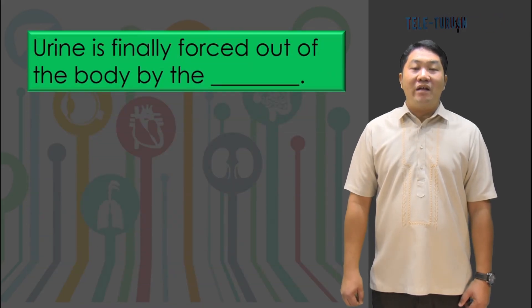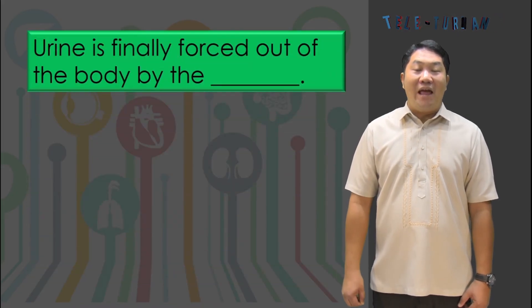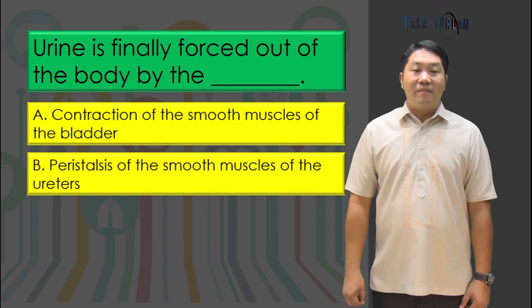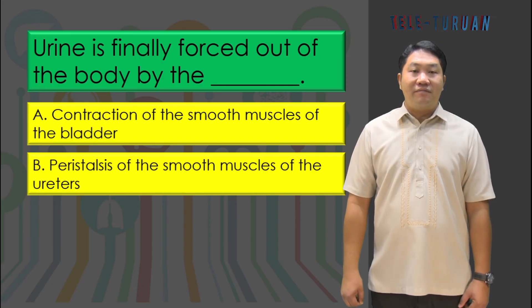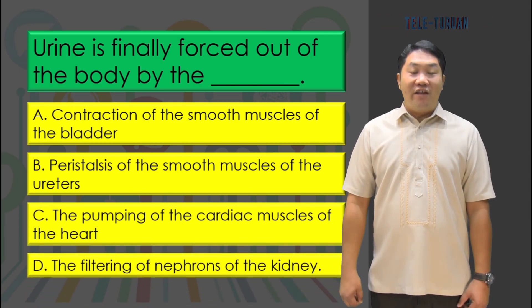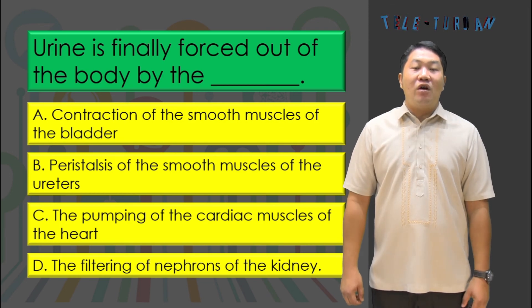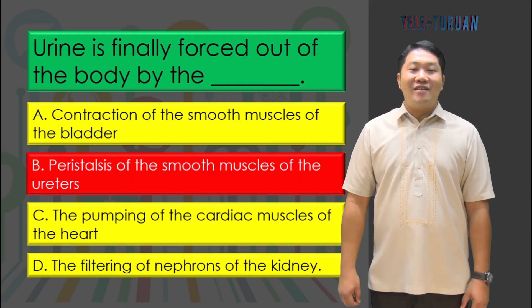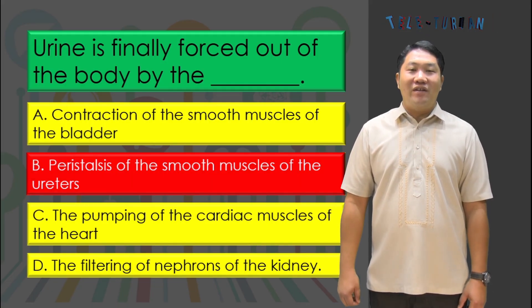Urine is finally forced out of the body by: A) contraction of the smooth muscle of the bladder, B) peristalsis of the smooth muscles of the ureters, C) the pumping of the cardiac muscle of the heart, or D) the filtering of nephrons of the kidney? The answer is letter A, contraction of the smooth muscle of the bladder.